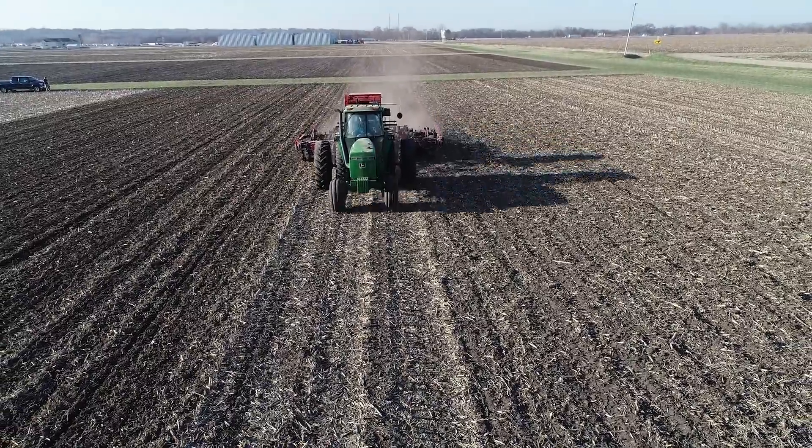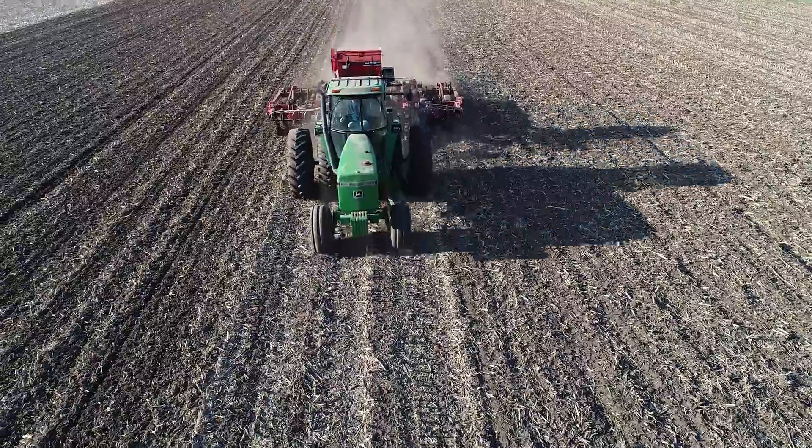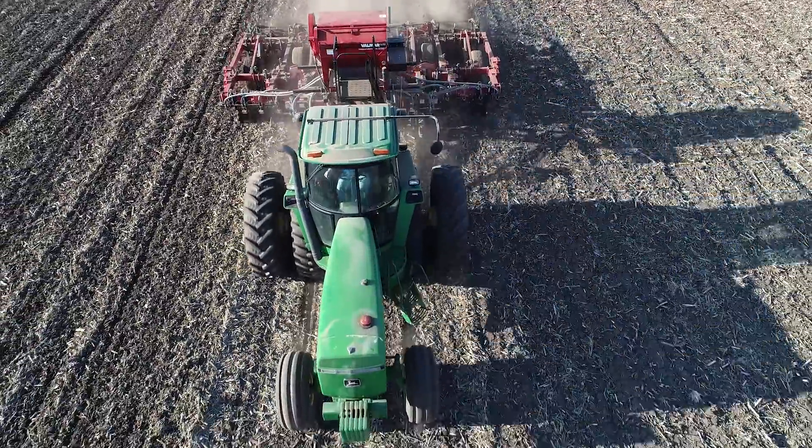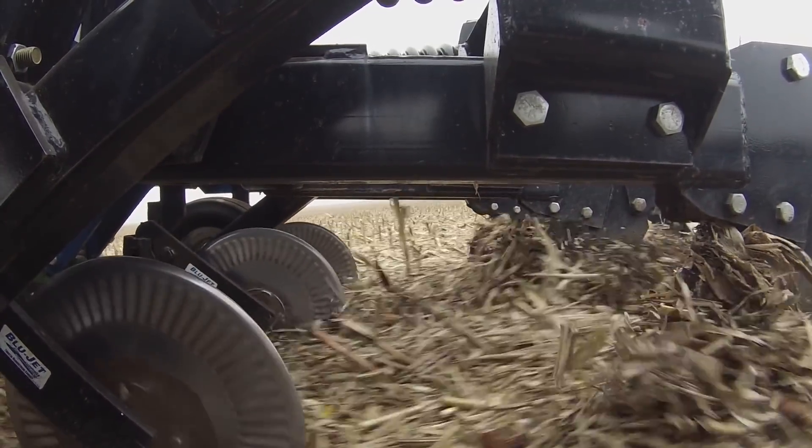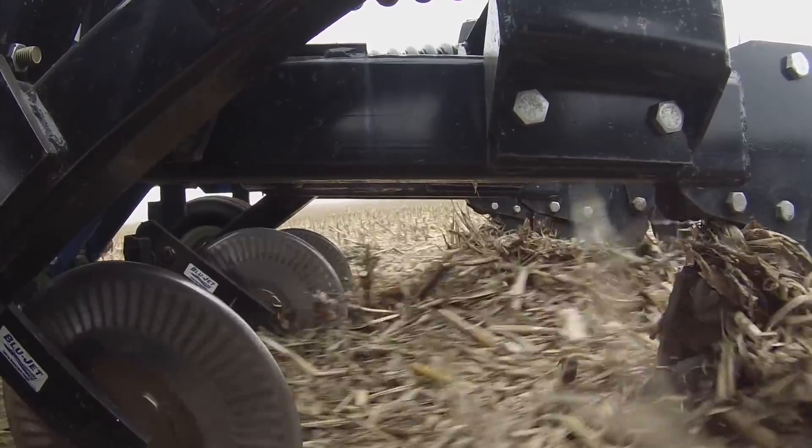When we planted this study April 27th, soil temperatures were about the 58 to 59 degree mark in all the worked ground, and they were about six degrees cooler in the no-till ground, so that 52 to 53 degree area. We had excellent soil moisture within all the different strips as well, so we had a really good spring whenever it came to planting time.